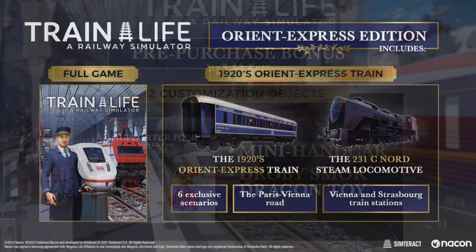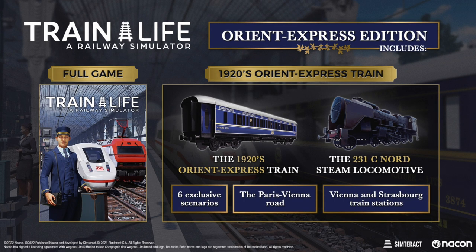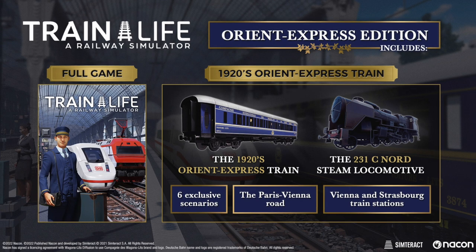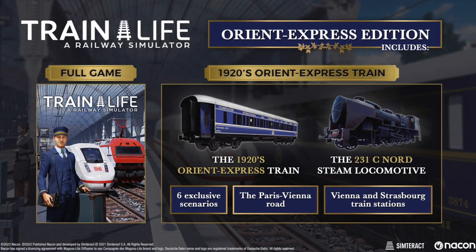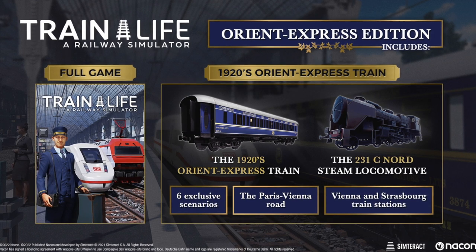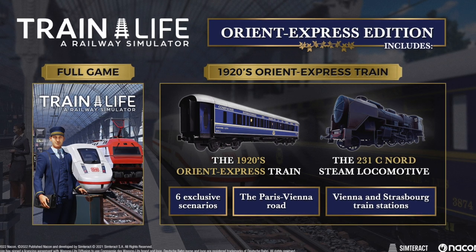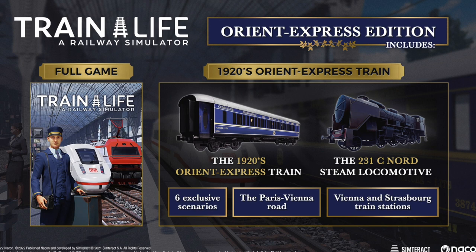Then there is the Orient Express Train Edition, which contains the complete Train Life: A Railway Simulator game on PS4 and PS5, the 1920s Orient Express Train DLC, and of course the previously mentioned Supporter Pack. With this edition you can take the controls of the legendary Orient Express steam train, operated by the company Compagnie Internationale des Wagons-Lits.